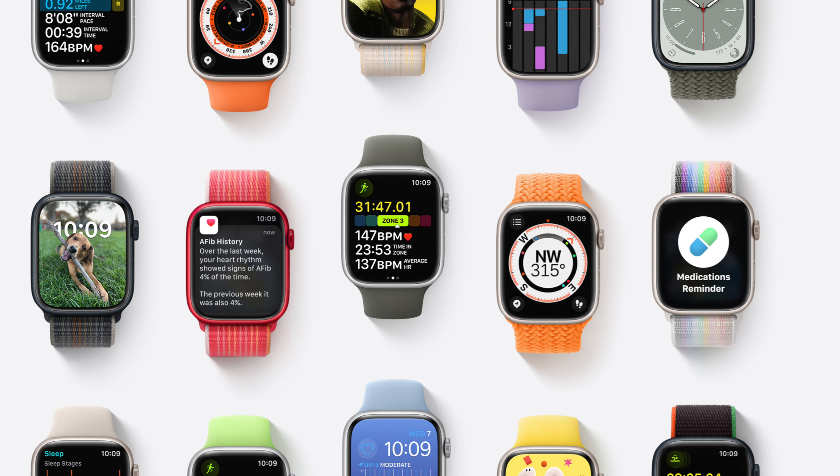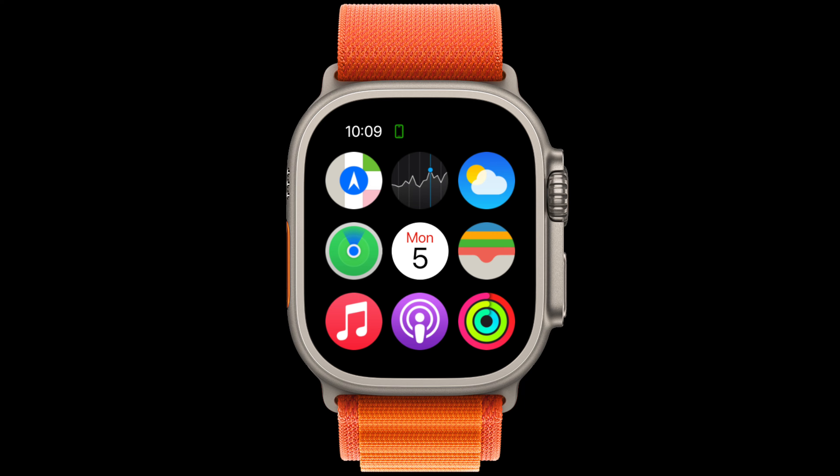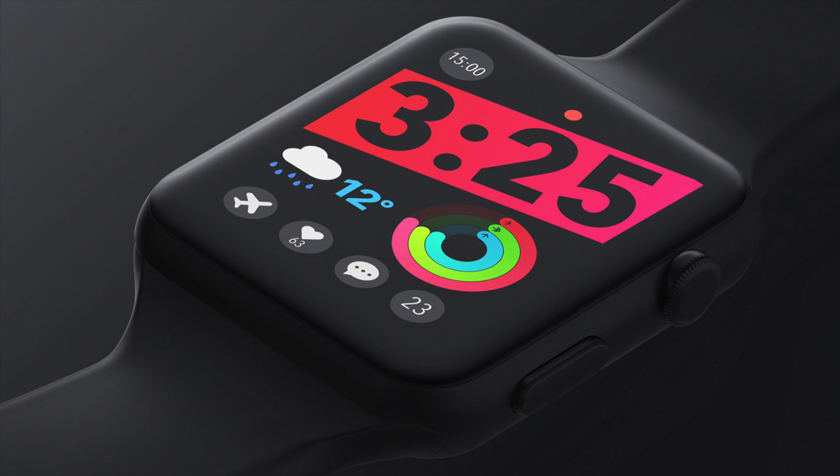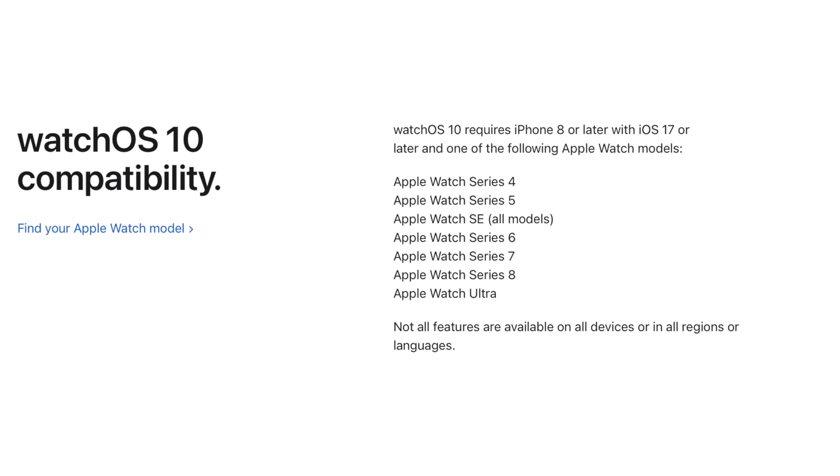Next, watchOS 10. Unlike years prior, this is going to be a pretty big update for the watch. watchOS 10 will see a redesigned home screen for the first time ever on the Apple Watch, and widgets will finally be coming to the watch as well. We could also see third-party watch faces added finally. For support, I personally think all watches on watchOS 9 will also get watchOS 10 — that's Apple Watch Series 4 and later, all models of Apple Watch SE, and obviously Apple Watch Ultra.